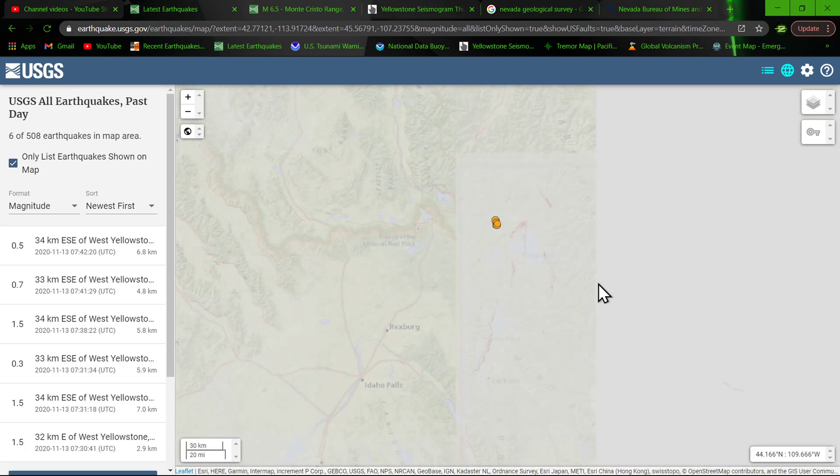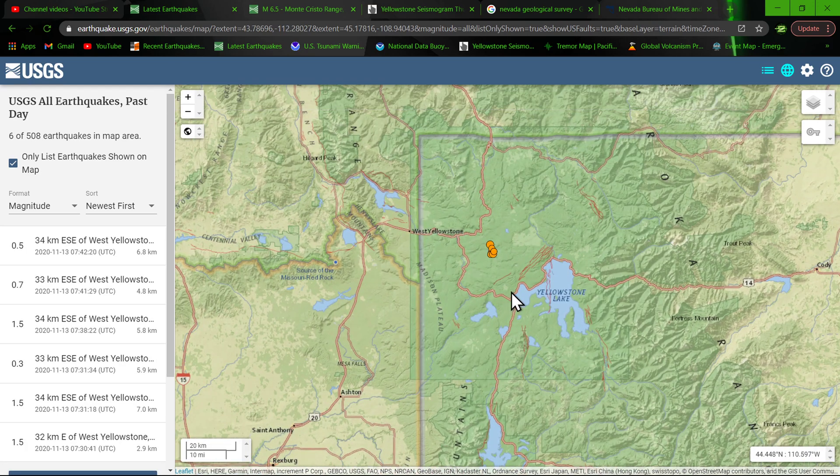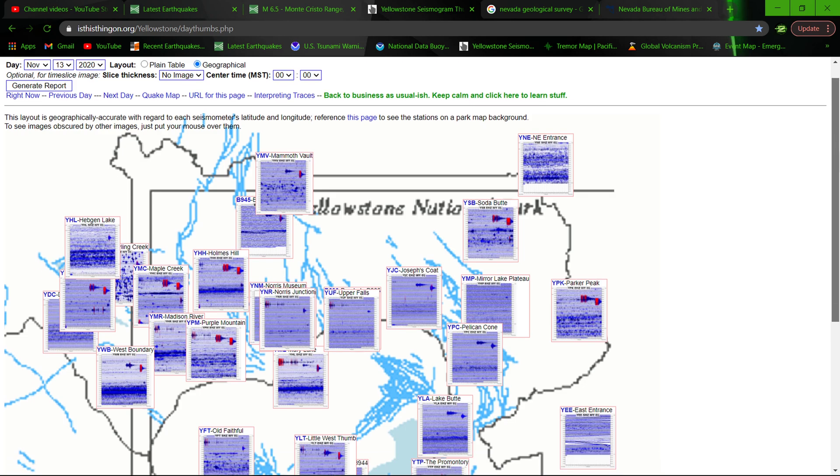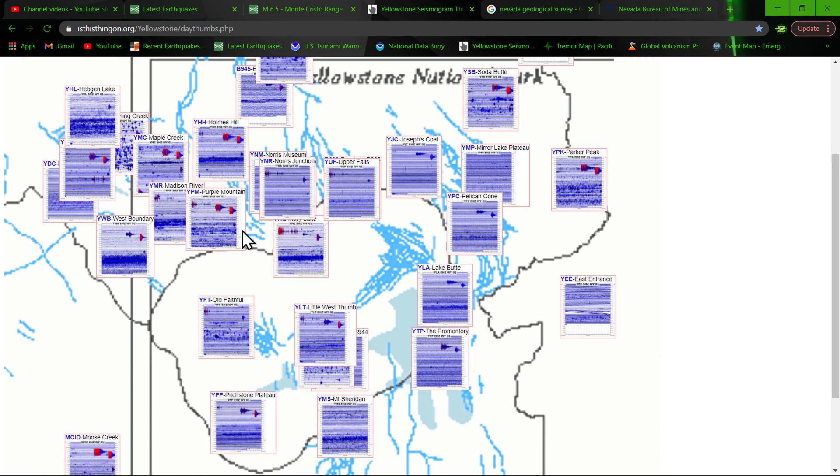Some earthquake activity up here through Yellowstone into parts of Montana as well. You can see a little cluster of quakes there in the Yellowstone National Park region. Let me go ahead and refresh this for the latest on the Yellowstone overview. That little spitter-spatter of earthquakes — looks like a 5.5 that showed up this morning and also a 4.8.